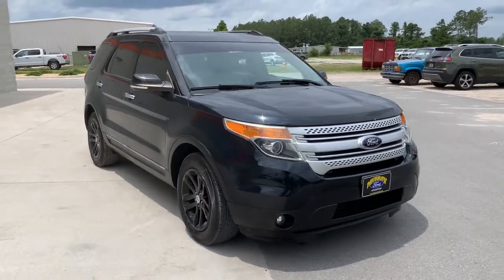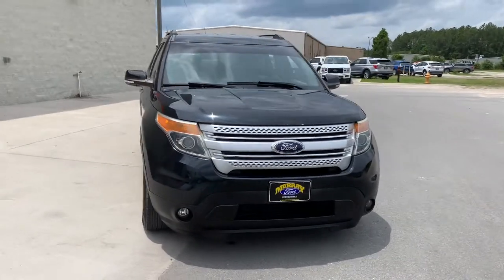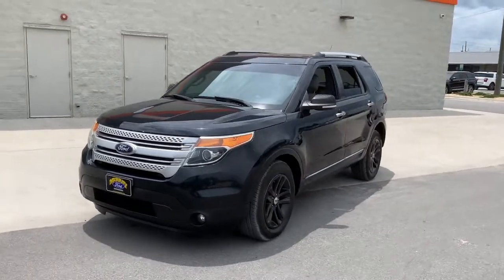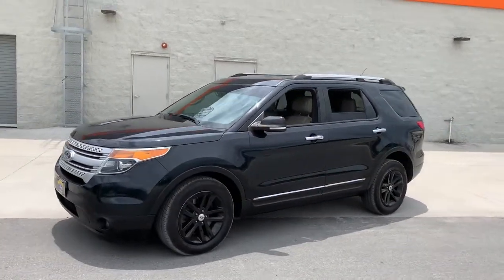This could be the car for you — the 2014 Ford Explorer. This vehicle still has fewer than 90,000 miles on the clock, so it won't last long.